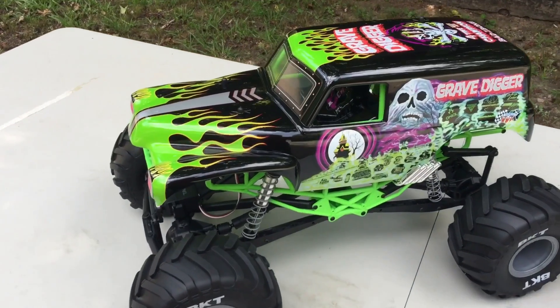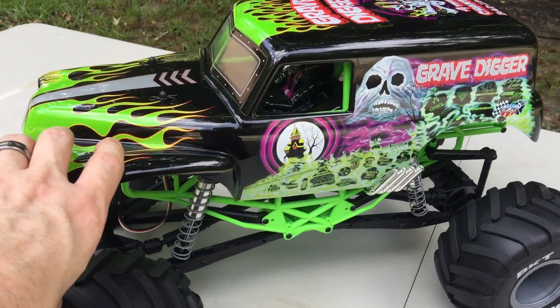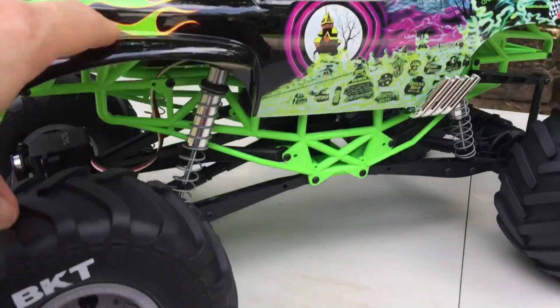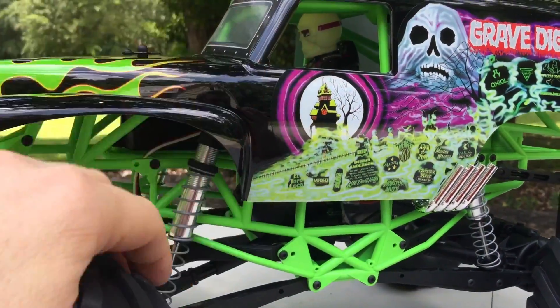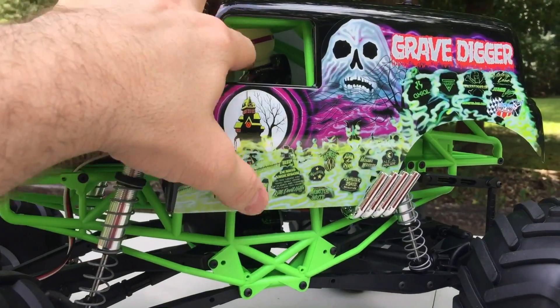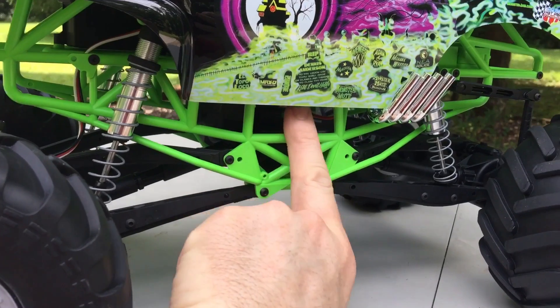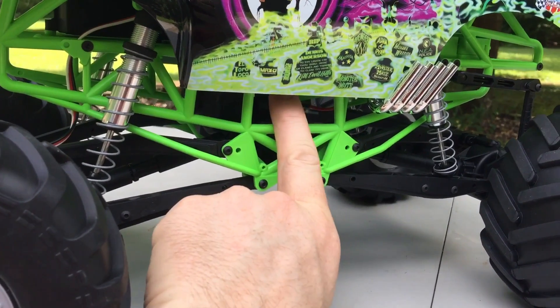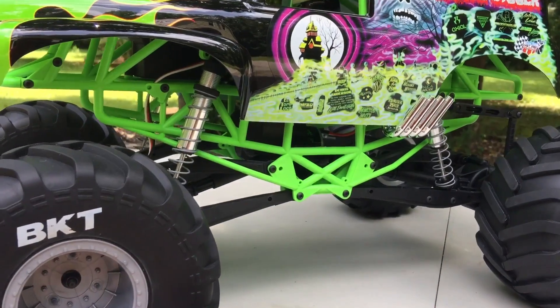Some of the mods I'm going to do to it: I'm going to change the body out and put a J Concepts 1993 F-150 body on there. I'm going to change the driver's helmet but keep the little figure that's in there. And I'm going to change out the green cage and put a black one on there — I already got it ordered. I'm going to shorten the wheelbase so it's not quite so long.